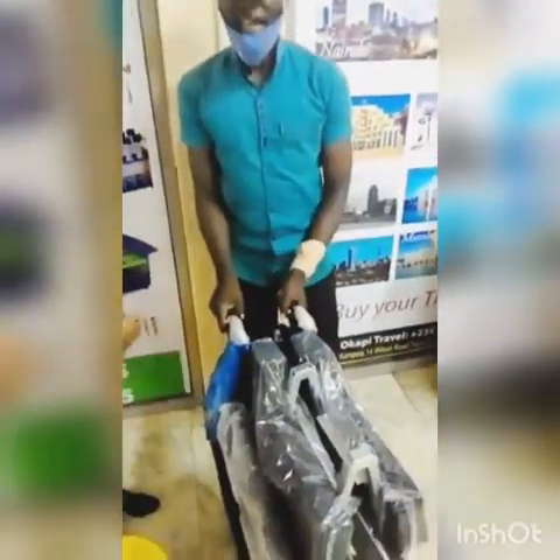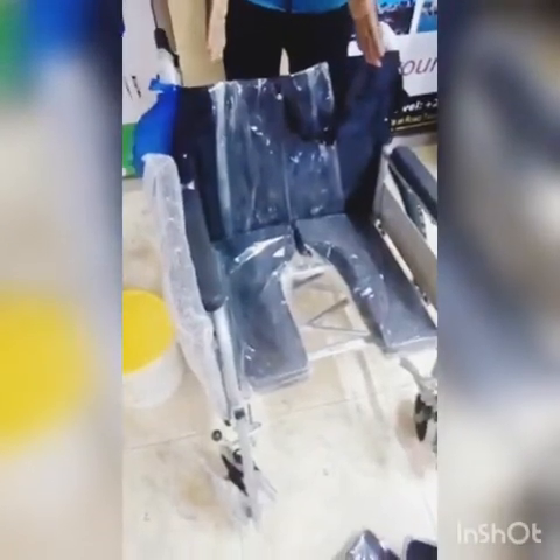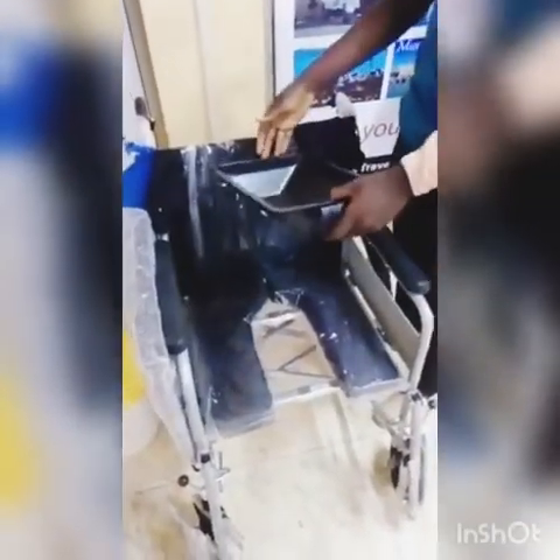Can you show us the special things about this wheelchair? Sure. This is how we assemble it. So as you can see now, the wheelchair comes with a sort of a footrest. If the person is going to take a short walk, you can just open it — it comes with this piece — and put it somewhere here.